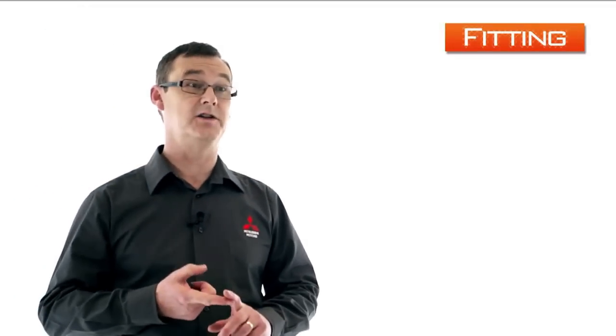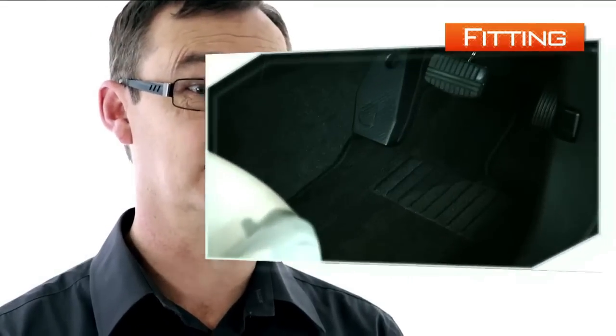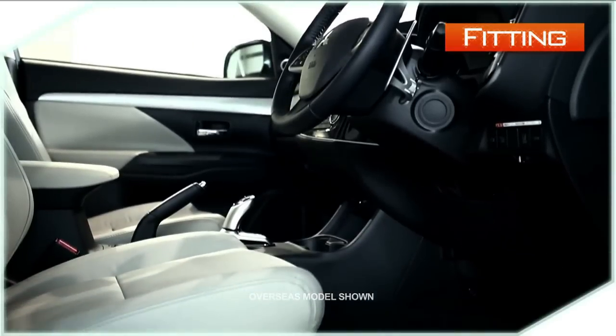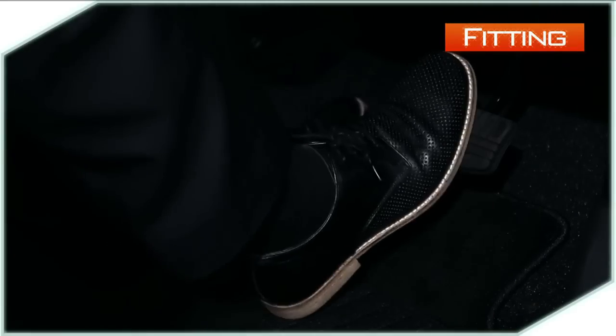Firstly, designers of our genuine floor mats work hand-in-hand with our body engineering group. That is why they fit perfectly and they literally become part of the car body. As genuine floor mats are designed specifically for your car, they make a perfect match every time. Never will our floor mat interfere with the foot pedals.